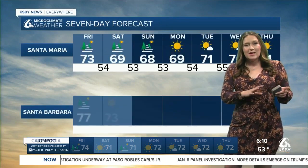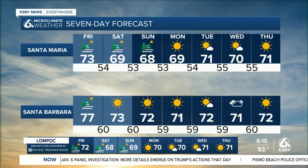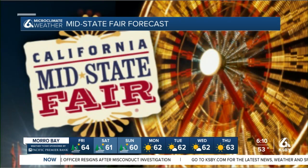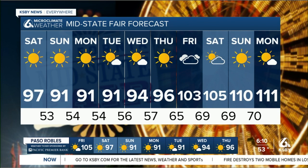Over the next few days we're going to be seeing similar conditions across the entirety of the Central Coast, cooling down a little bit as we head into the middle of next week — especially in those interior valleys. Staying significantly cooler Sunday, Monday into Tuesday. But then by Wednesday, Thursday and Friday, especially for the California Mid-State Fair, it is going to get hot once again, getting back into the triple digits — even possibly all the way up to 110 degrees by Sunday.